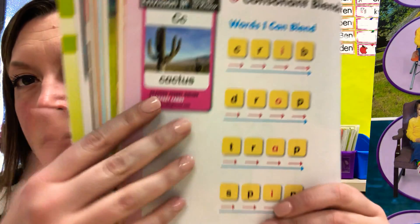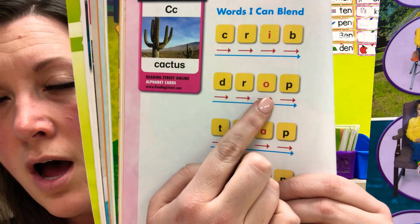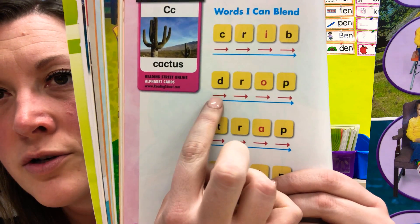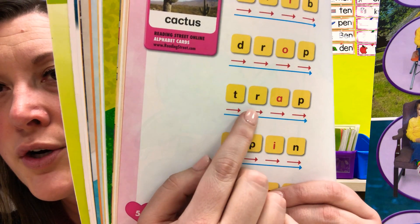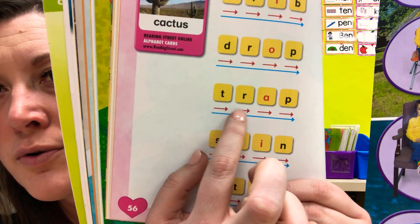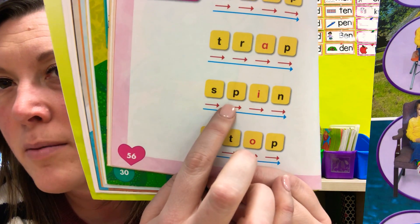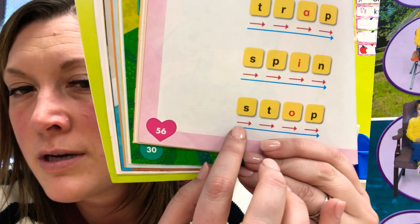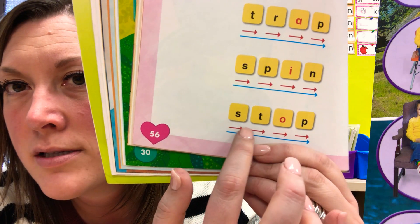Let's say each sound and then blend it all. D-er-op. Drop. Okay, help me blend it. Ready? T-er-a-p. Blend it together: trap. Next one: S-p-i-n. Spin. And the last one: S-t-o-p. Stop. Nice job.